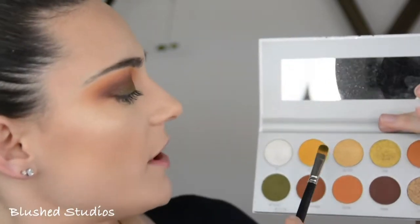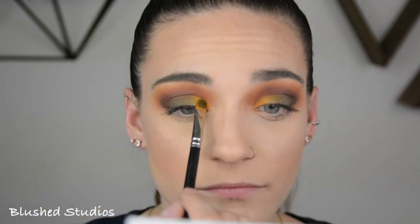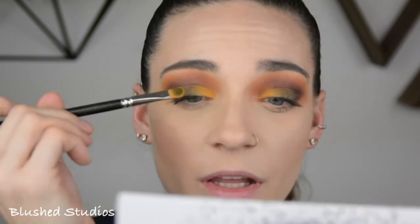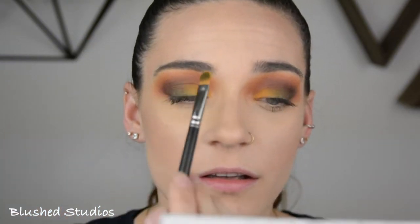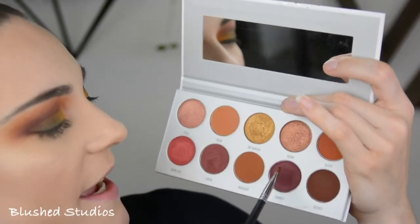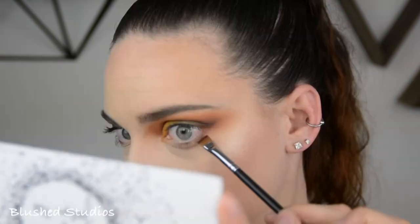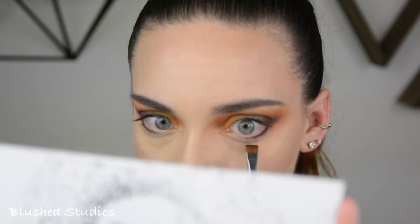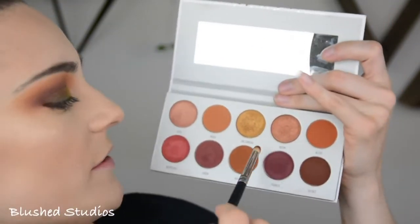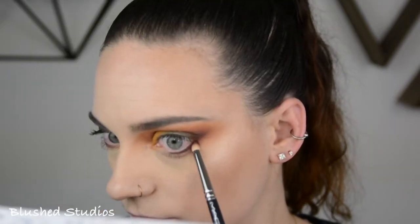I'm now going to go in with the color Access, and this is going to go in the inner corner. I'm just going to kind of pat and blend it into that green. Then I'm going to go ahead and take that Framed color on a definer brush and line my waterline. Still taking that color Framed on a more defined brush and I'm just going to buff it out.